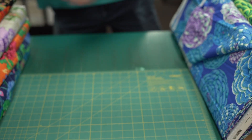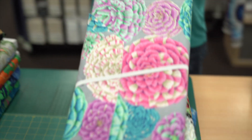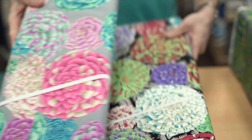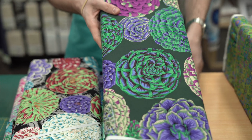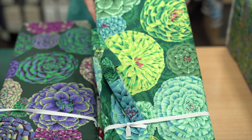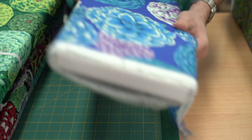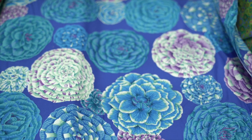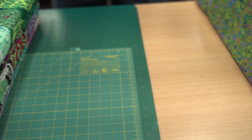A couple more — we have this lot which is called Japonica, and that is in the pastel, the contrast, the dark, the green, and then the blue. Lots of great fussy cutting in this one — beautiful flowers, perfect to get some squares out of. Very lovely.